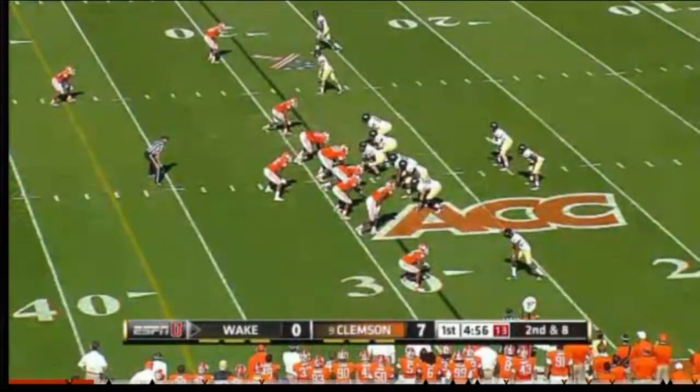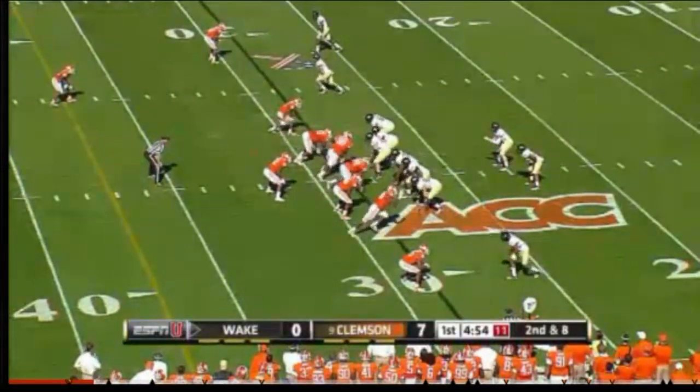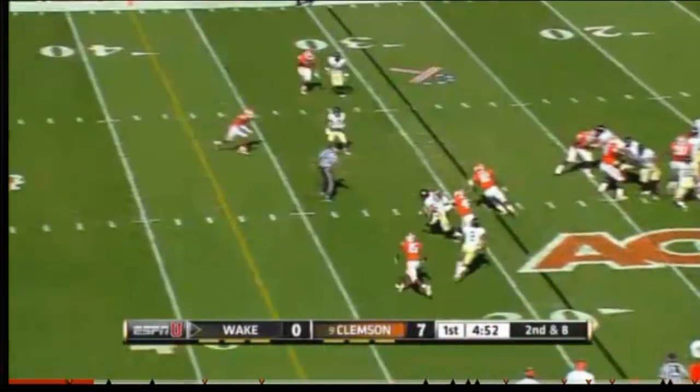Wake Forest might have something to say about that, though. Wake Forest controls their destiny. A win today, a win at Maryland, they're going to the ACC Championship game.